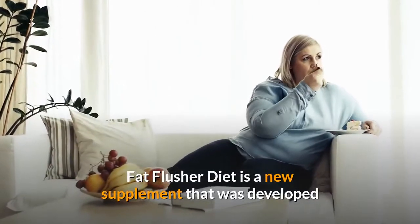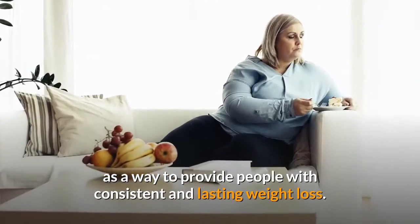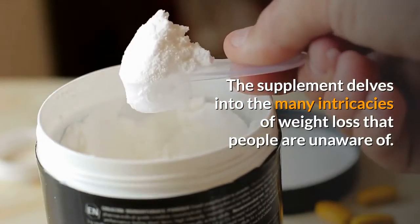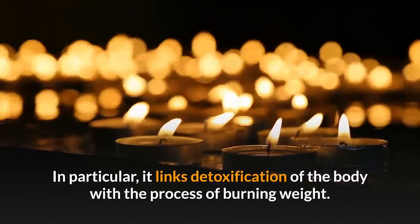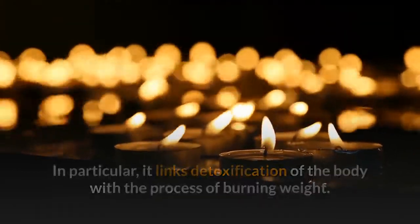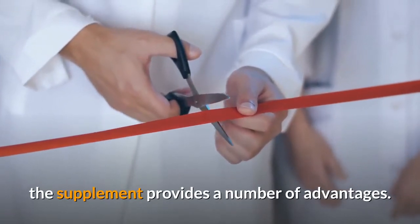Fat Flusher Diet is a new supplement developed to provide people with consistent and lasting weight loss. The supplement delves into the many intricacies of weight loss that people are unaware of. In particular, it links detoxification of the body with the process of burning fat, unveiling the connection between these two processes to provide a number of advantages.